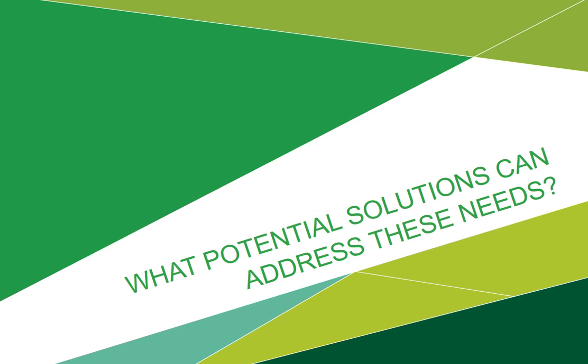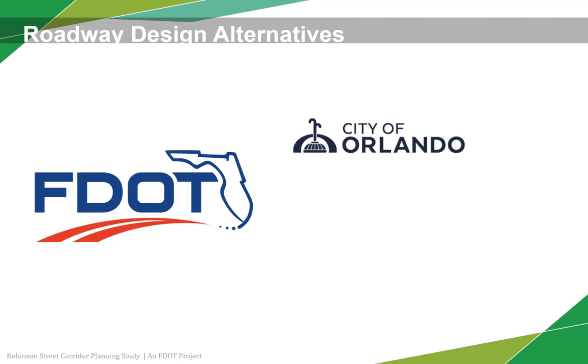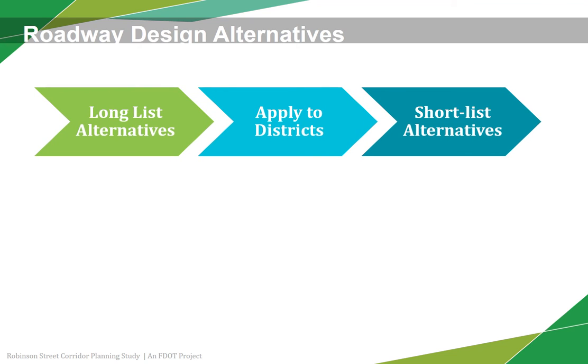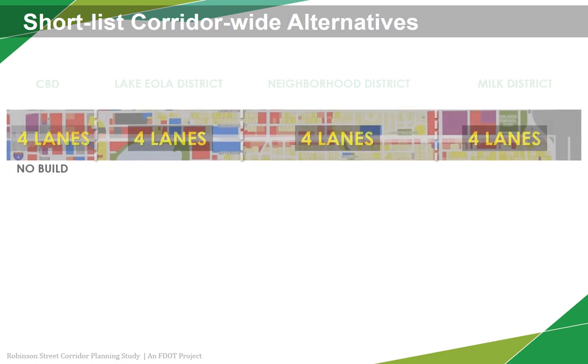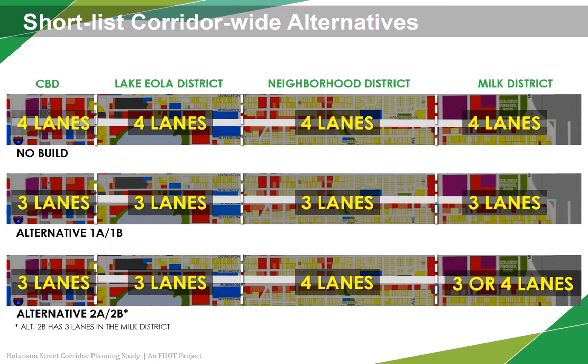Let's take a look at what these potential solutions might be. Through the continuous and lengthy coordination efforts between FDOT and other partners, such as the City of Orlando, a wide range of alternative roadway designs were developed. These alternatives were applied to each of the four character districts and analyzed against a set of evaluation measures to arrive at two sets of corridor-wide alternative solutions. These solutions will be available for comment and input at Station 5 during the open house and on the project website following the meeting. The two alternatives, plus a no-build alternative, also known as the do-nothing or as-is alternative, make up the short list of potential solutions.